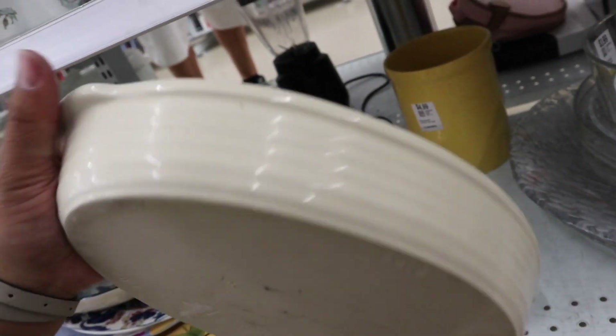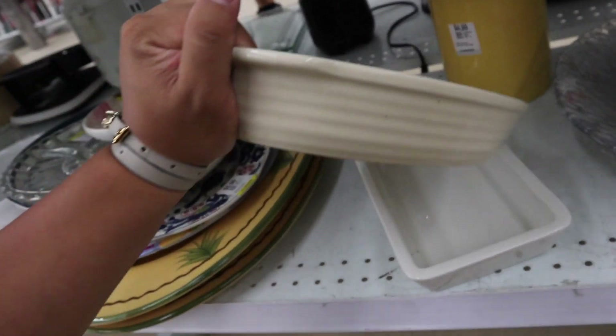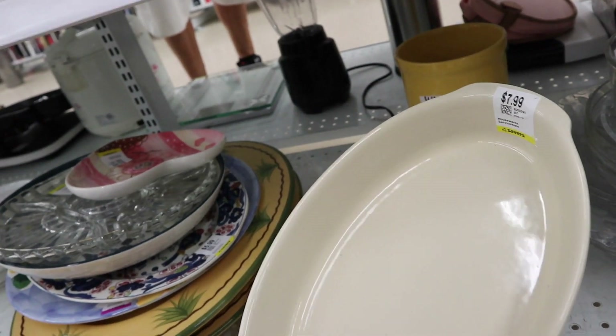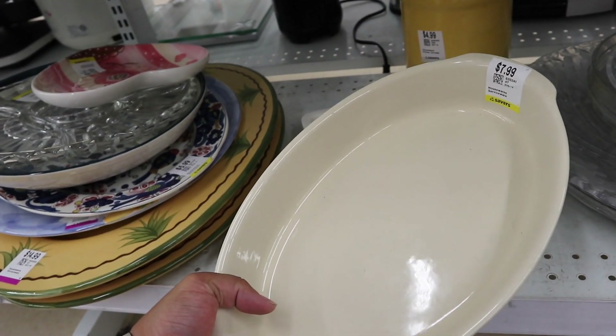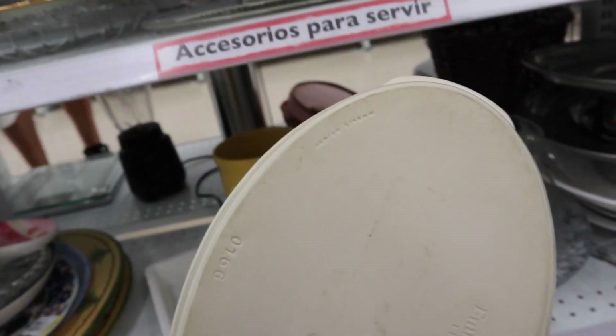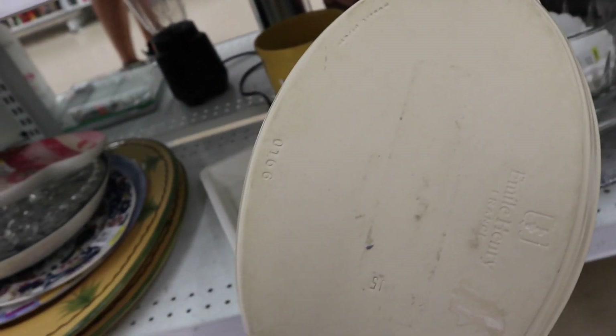Like, there's the Emile Henry — $7.99. That's like a win. Emile Henry is really expensive. You can buy it at Williams-Sonoma for sure. But yeah, this is a good one.